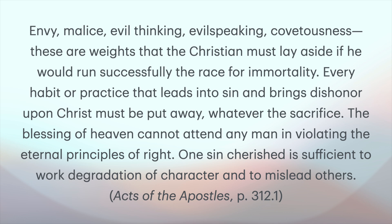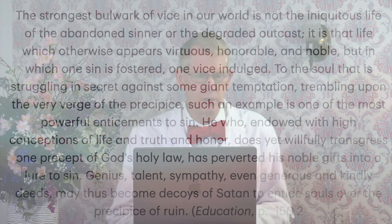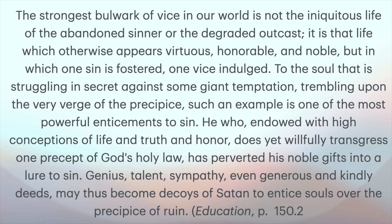One sin cherished is sufficient to work degradation of character and to mislead others. That Prince Rupert Drop may be so strong at the bulb area, but just one little weakness will lead to its whole destruction. From Education, page 150, paragraph 2: 'The strongest bulwark of vice in our world is not the iniquitous life of the abandoned sinner or the degraded outcast. It is that life which otherwise appears virtuous, honorable and noble, but in which one sin is fostered, one vice indulged. To the soul struggling in secret against some giant temptation, trembling upon the very verge of the precipice, such an example is one of the most powerful enticements to sin.'